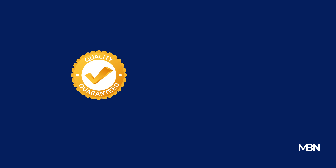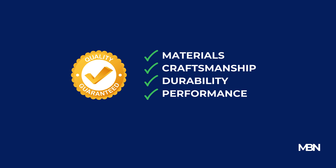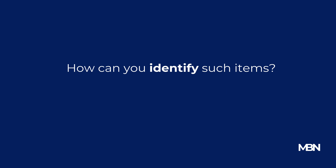So, what defines quality in a product? Put simply, it's a combination of materials, craftsmanship, durability, and performance. High-quality items are those that deliver on their promises and exceed expectations. But how can you identify such items?